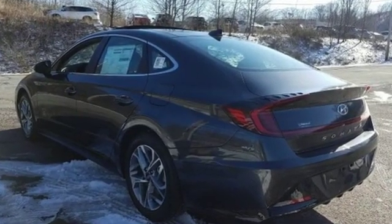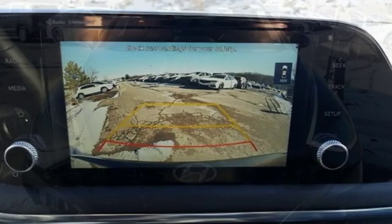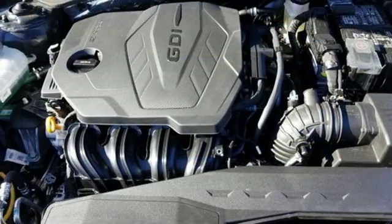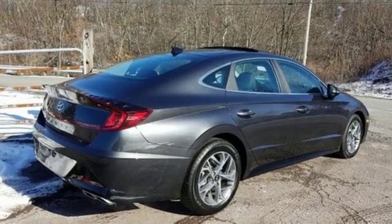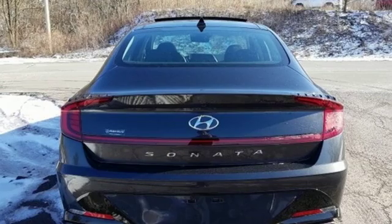Streaming audio, power heated mirrors, dual zone climate control, auto dimming rear view mirror, doors and push button start proximity key, front heated bucket seats, automatic transmission, hands-free liftgate, electronic steer-by-wire steering and inline four-cylinder engine.